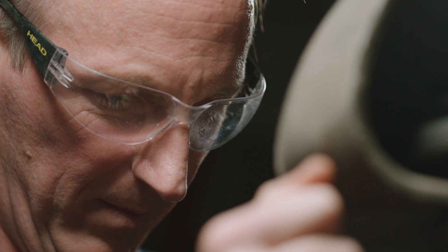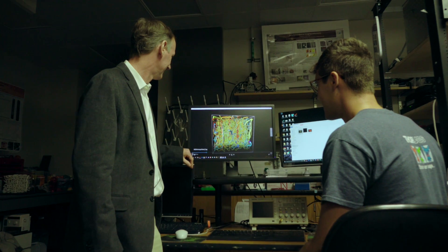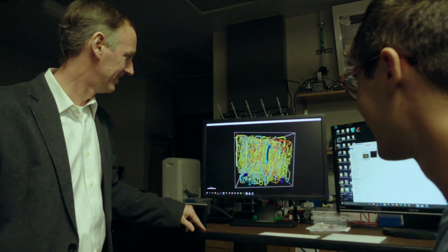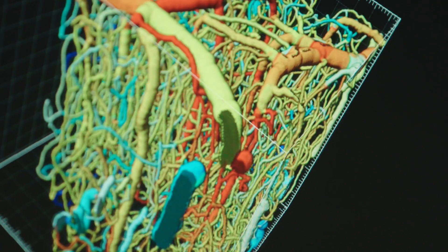There have been times where I'm working in the garage designing something and I'll have ideas about something at work. My name's Andrew Dunn and I'm a professor of biomedical engineering at UT Austin. My lab builds custom microscopes for studying how the brain works and how the neurons communicate with one another.